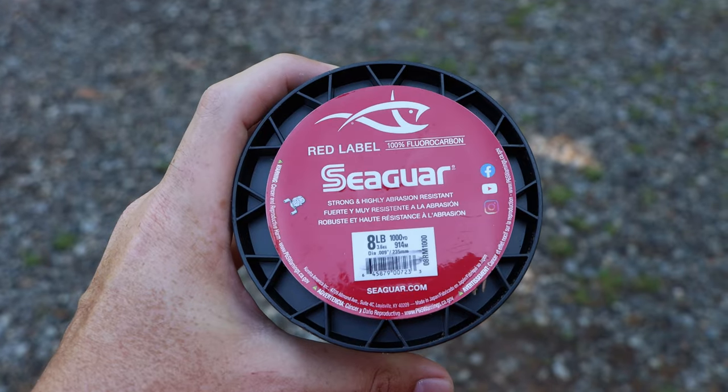When it comes to line, you have a couple of options. You can either run braid with a fluorocarbon leader or you can run straight fluorocarbon. I like to run straight fluorocarbon — the benefit is that you don't have to tie leaders and it will sink. The benefit of using braid to a fluorocarbon leader is you will not have to respool as much, braid is more sensitive so you'll be able to detect more bites, which is handy whether you're new to bass fishing or have been in the sport a while.